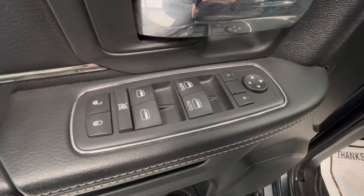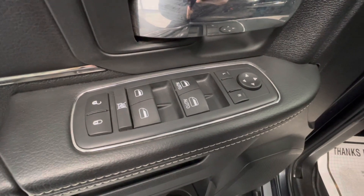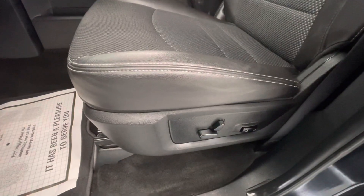Making our way now to some of the interior features, this vehicle will come with power windows, power mirrors, power locks, and power seat adjustments.